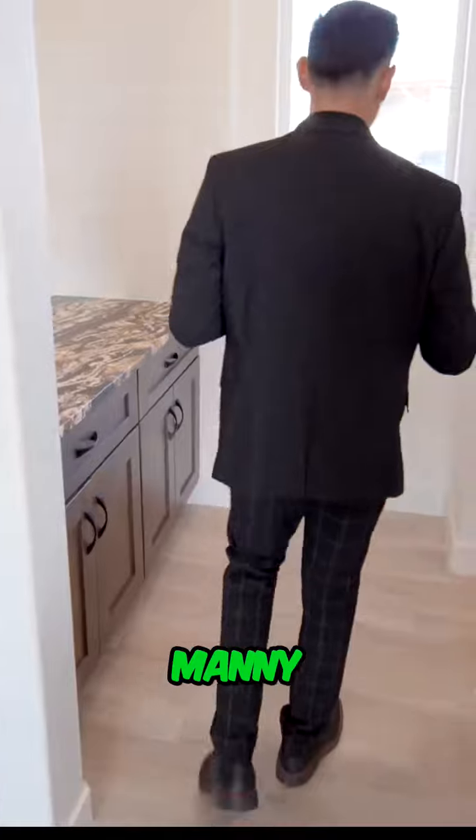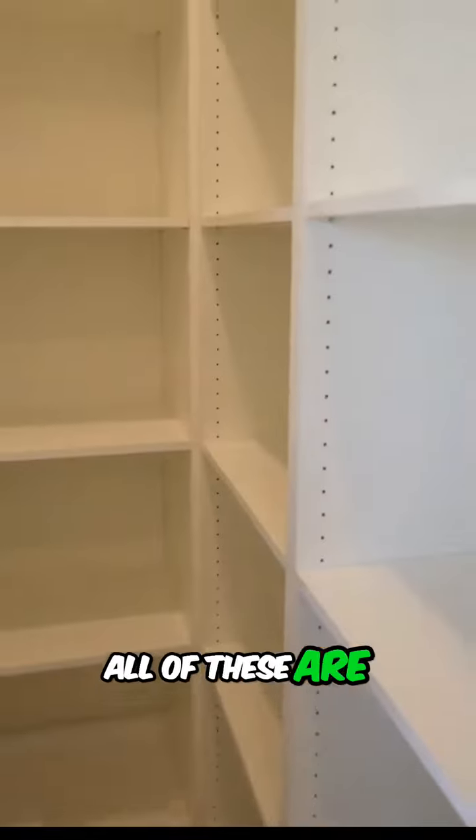So this is nice Manny — this is a butler's pantry. What's neat about it is you have a cabinet here on this section and then you have space, and all of these are adjustable too.